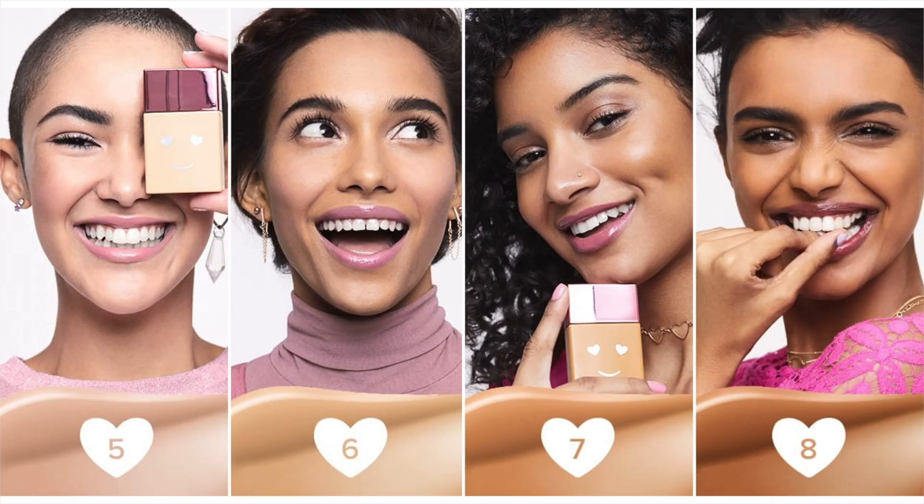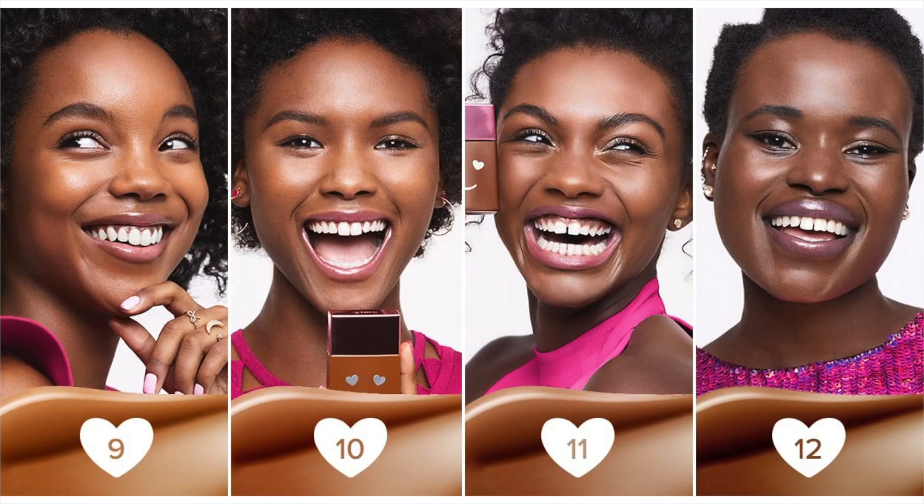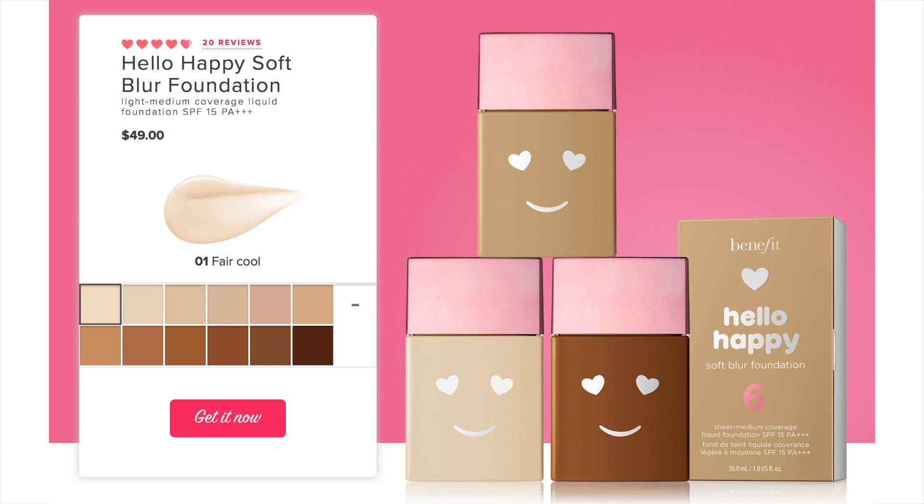There are 12 shades in the range. People were quite disgruntled that there were only 12 shades, but one thing Benefit has done well is divide them evenly: four light, four medium, and four deep shades. So even though there aren't many, it's fair across the board — it's not like 15 light shades and no deep shades. The shades don't go super light or super deep, but it's a nice even spread.